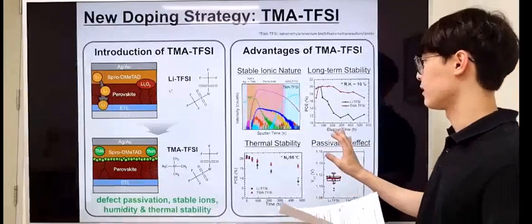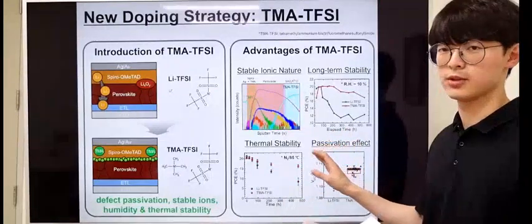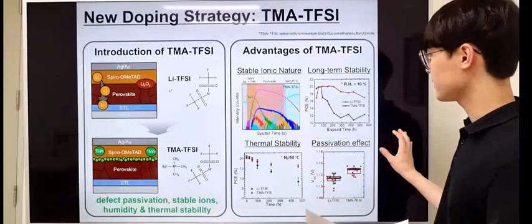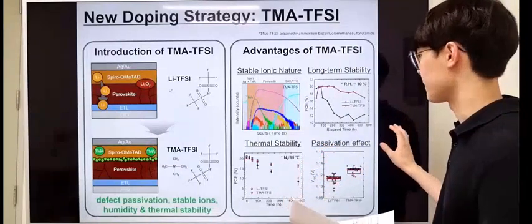First, the low conductivity and low mobility issue of the Li-TFSI ion was resolved due to its larger ion size, and the stable characteristic and hydrophobicity led to better long-term stability.